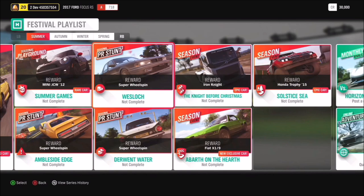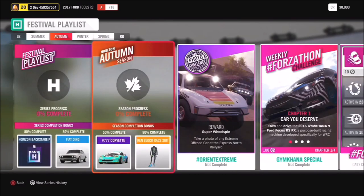Our first new exclusive car is the Fiat X19. We'll be talking about that later in the stream, and you can win it by completing the above on the half seasonal championship in Summer. Moving on to Autumn, at 50% you'll be getting the Formula Drift 777 Corvette and at 80% the awesome Ken Block race suit.